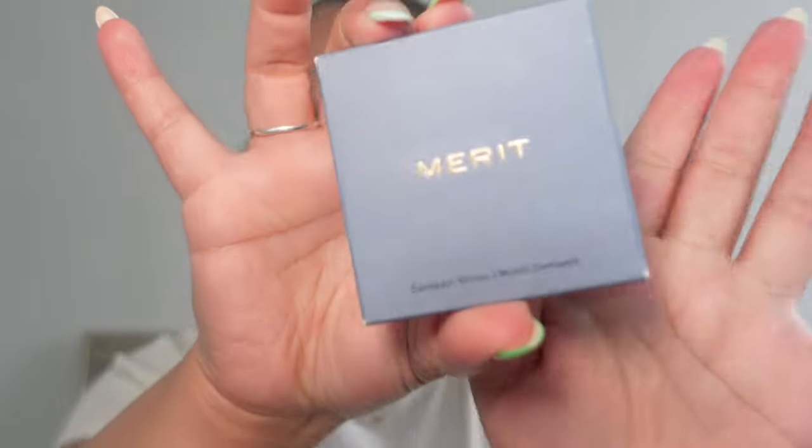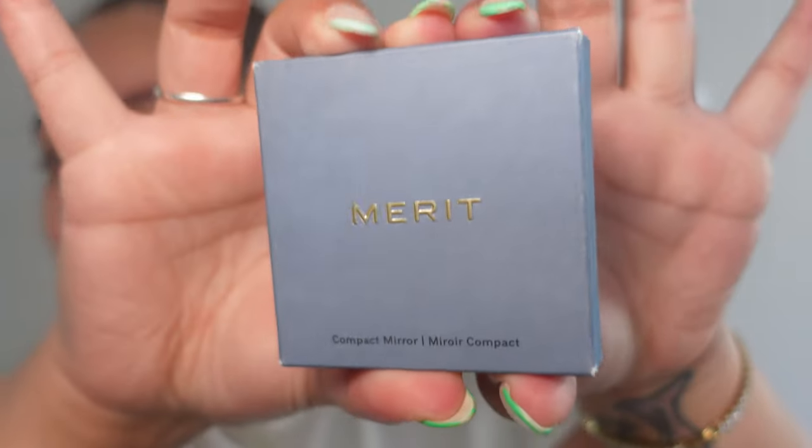Now that we are cleansed and ready to be re-nourished with some good products, I mentioned I have two new products from Merit. Since I don't have a mirror in my setup — I literally just have my viewfinder — it's the perfect opportunity to open my Merit compact mirror.